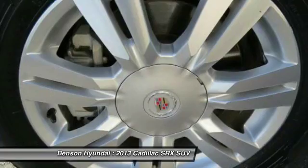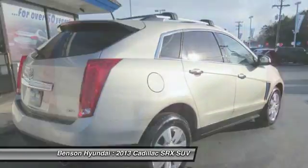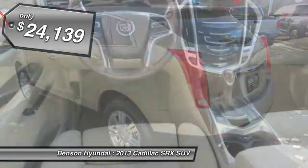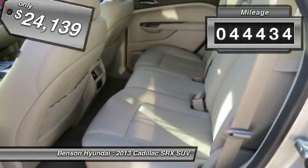Luxury lovers will delight in the new stylish handcrafted cabin. And for technology lovers, the list of high-tech features is just too long to list and is priced below $25,000. This vehicle has less than 45,000 miles.